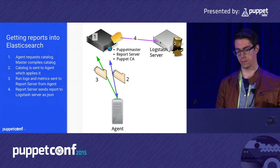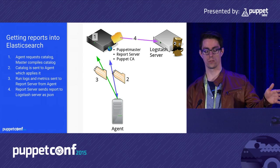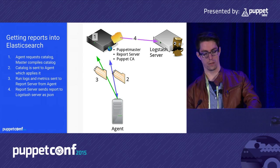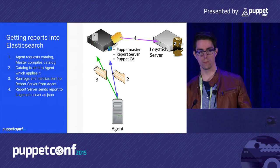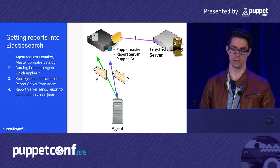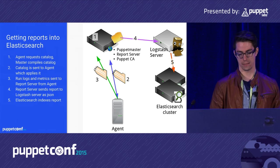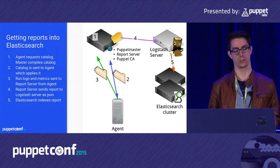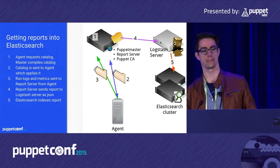You can scale the Logstash server — we put ours behind an F5 load balancer using TCP load balancing. Logstash then sends the data to the Elasticsearch cluster as JSON, and Elasticsearch indexes it.